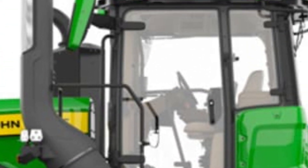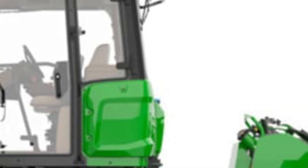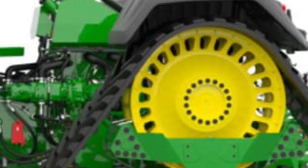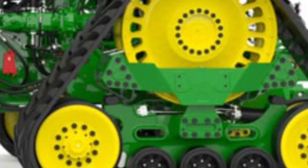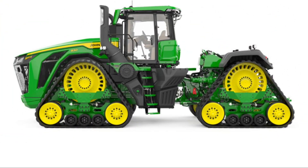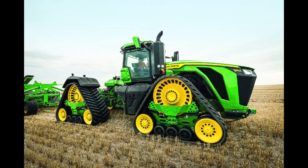The narrator explains how this tractor's advanced hydraulics system provides up to 115 gallons per minute of hydraulic flow, ensuring efficient operation of even the most demanding attachments. The massive undercarriage and four-track design distribute weight evenly, reducing soil compaction and enhancing traction in all types of terrain.